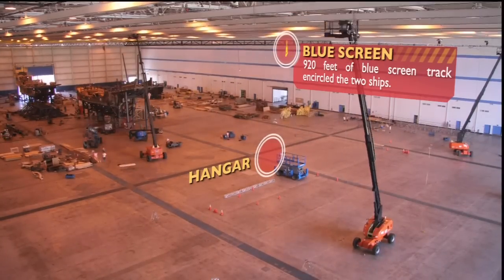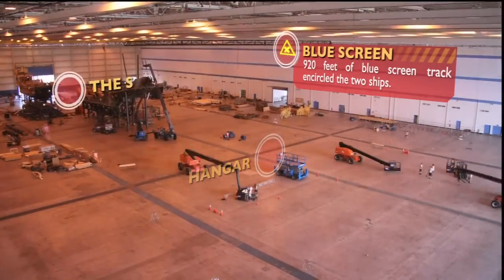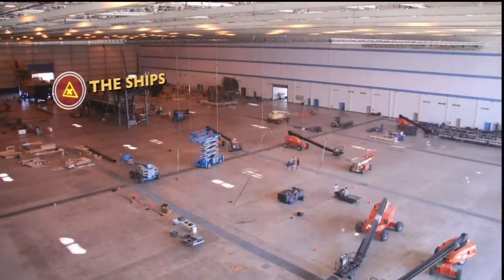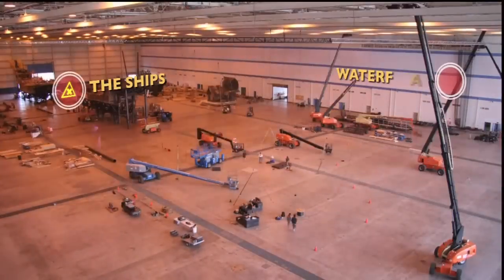Since our film schedule is never carved from stone, we set up this big blue screen so we could film on the Black Pearl while we're still finishing up building the Flying Dutchman.